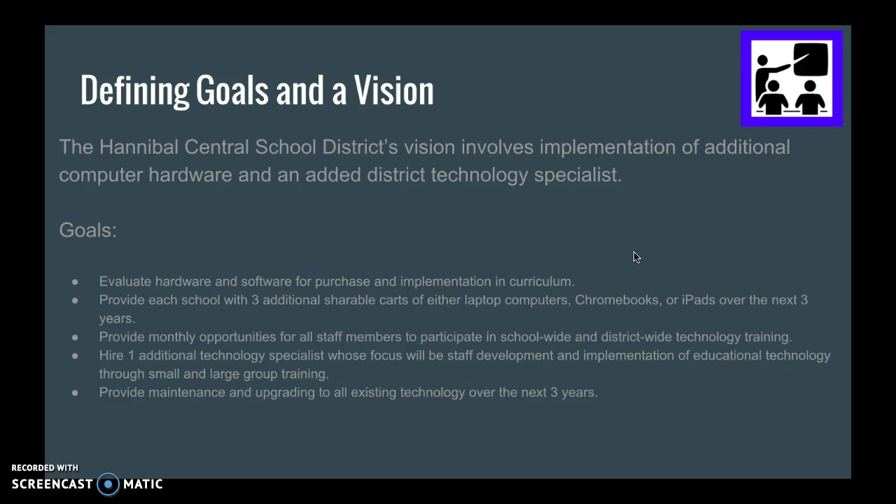We also aim to provide monthly opportunities for all staff members to participate in school-wide and district-wide technology training, and to hire at least one additional technology specialist whose focus will be that training by the next school year.